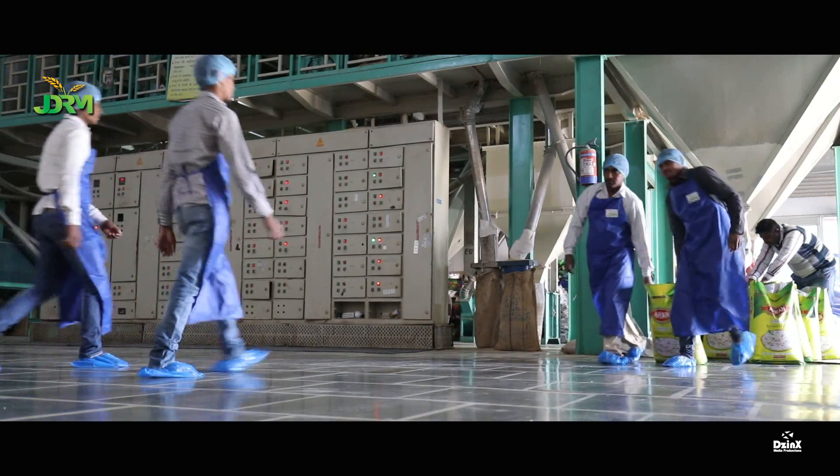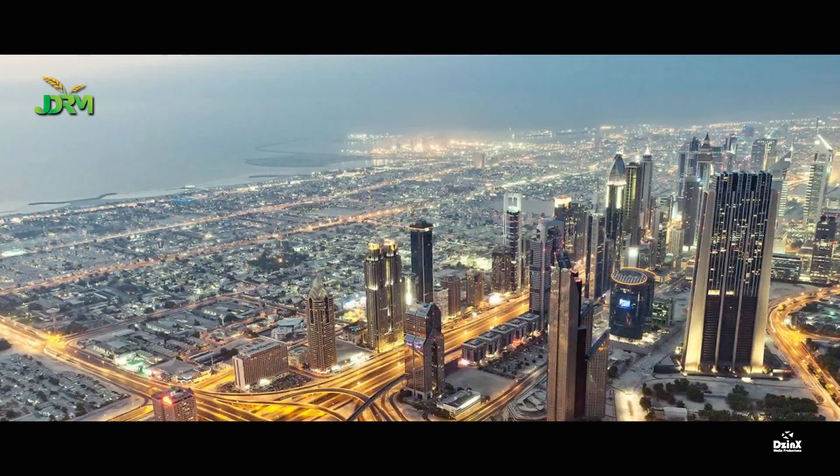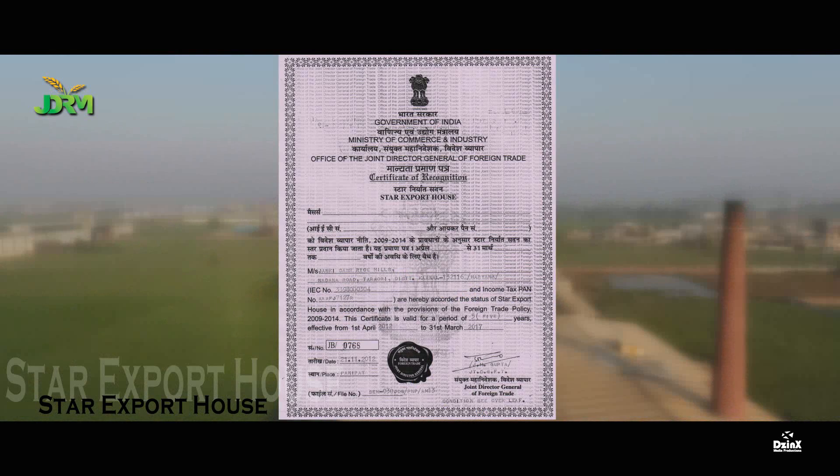Today, the company's products are exported to many countries like Dubai, Kuwait, UAE and other Gulf countries. JDRM has attained the status of Star Export House in its foreign trade wing by the Ministry of Commerce and Industry, Government of India.